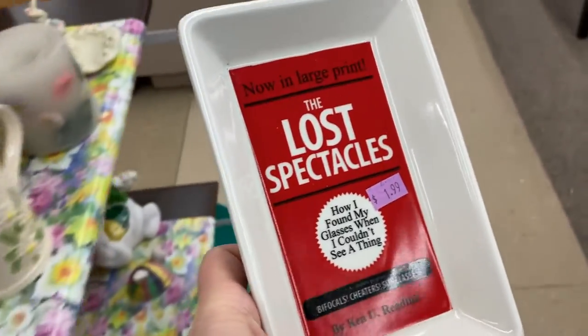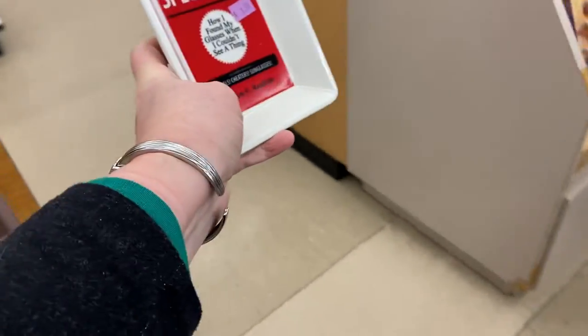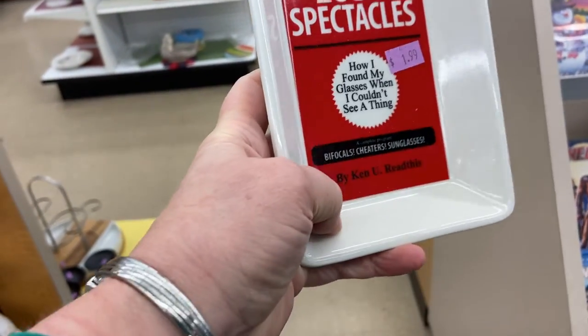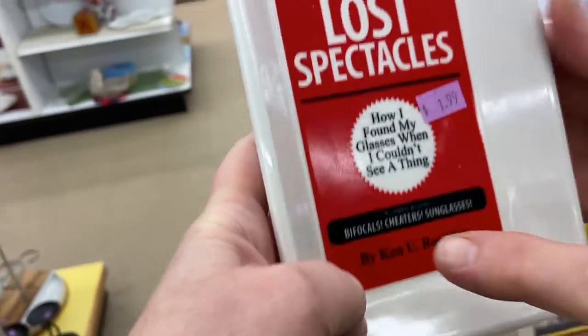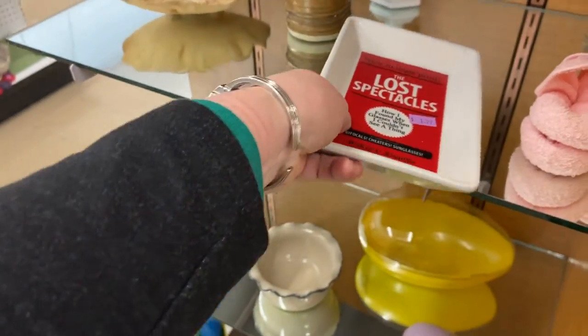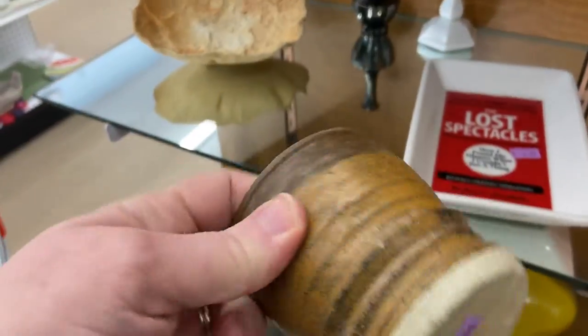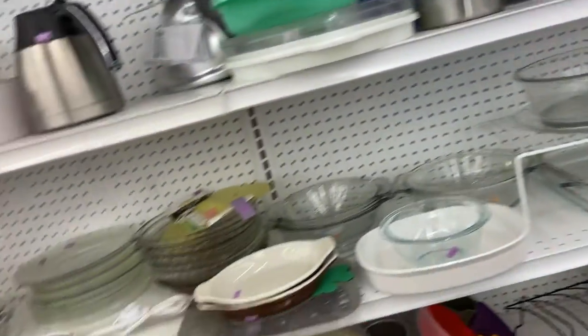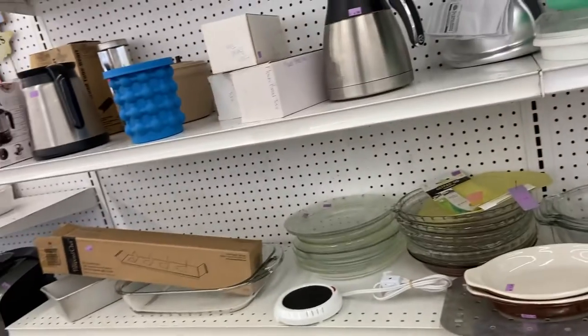Look at this — it's called 'The Lost Spectacles: How I Found My Glasses When I Couldn't See a Thing.' Now in large print! It mentions bifocals, cheaters, sunglasses. Love it! Oh, it's a TJ Maxx thing. And here's some old pottery — I'm trying to get away from breakables. You guys know my niche is clothing, but I do still sell other things.